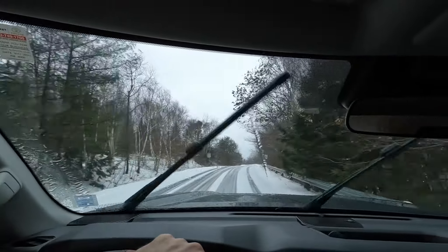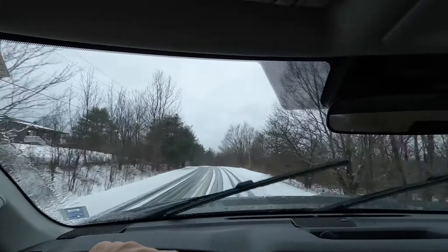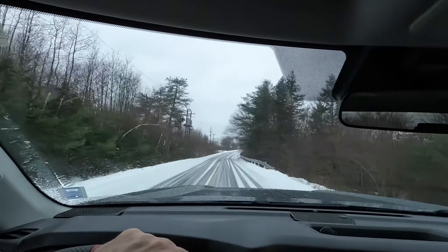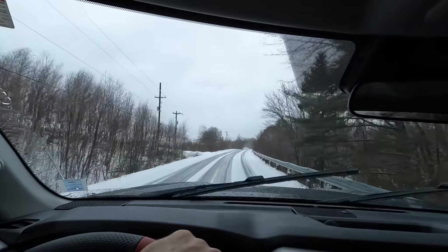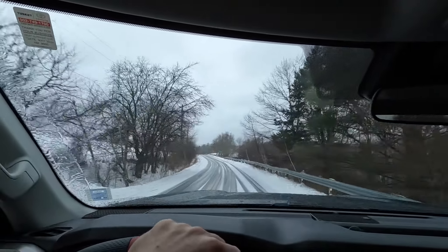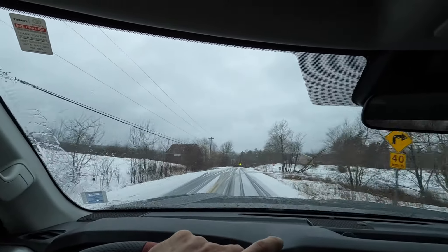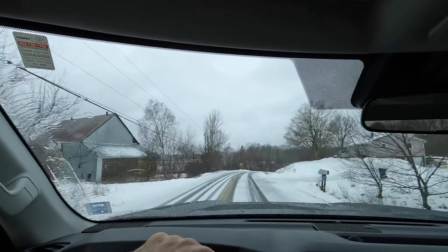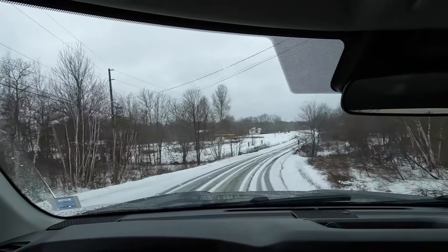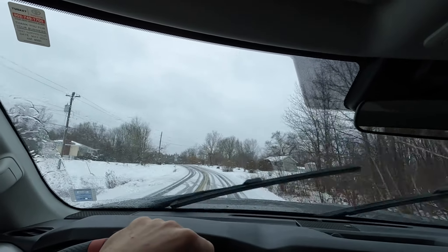We get into some pretty bad situations sometimes with weather — deploying generators, fueling up generators, removing trees out of roads. When the weather comes we're usually not hiding inside; we're out in this stuff pretty much the whole time. But honestly, in all the years I've been out in this stuff, I think I only had to get yanked out of the ditch once, and it was actually a lucky situation — the tow truck was just passing by and I had a trailer hooked up.